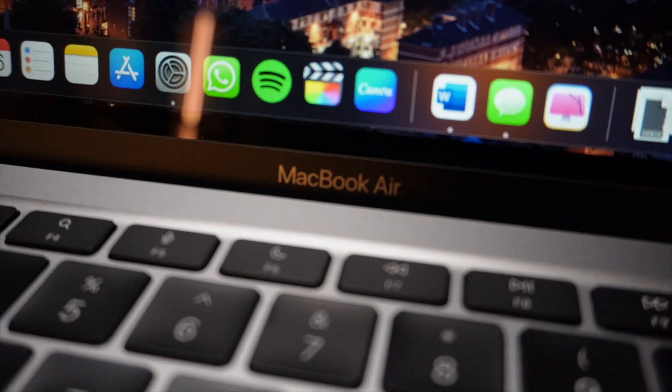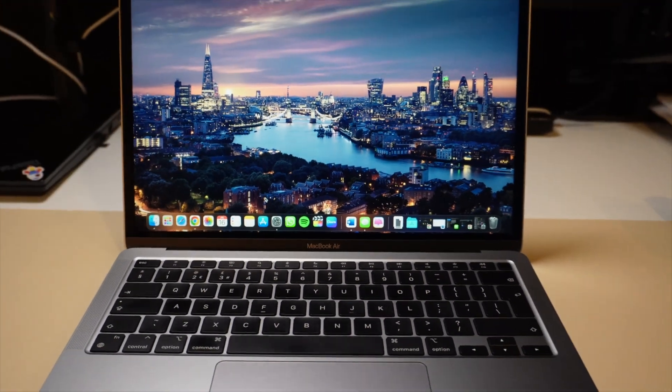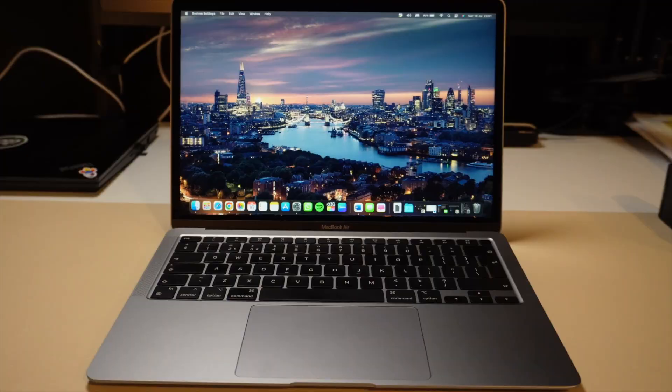The M2 chips have been quite underwhelming and Apple even stopped producing them earlier this year. The reason for this disappointment can be found in the M1 MacBook Air, which completely changed the game. But how does it hold up in 2023? Is it worth buying? Let's explore.